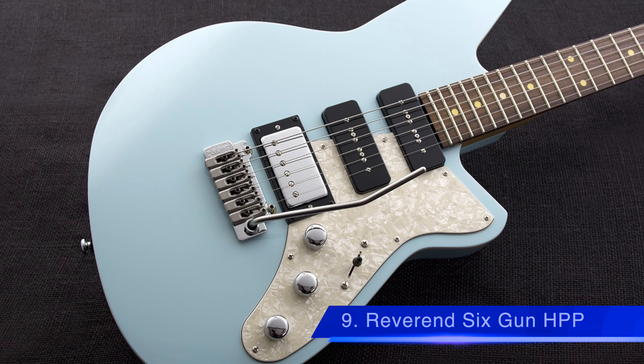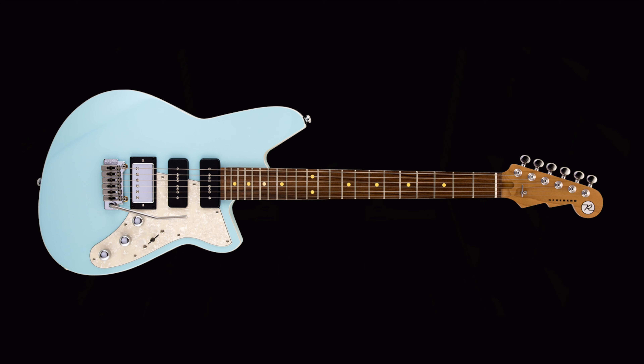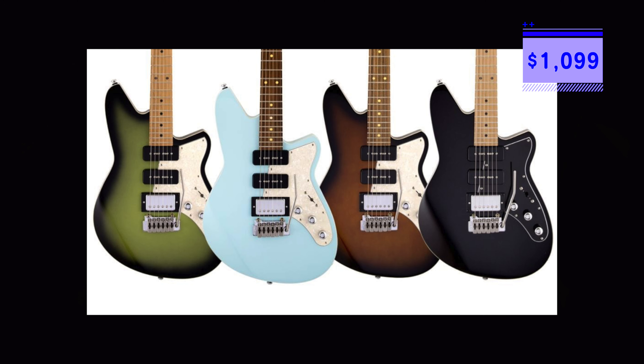Number 9 is the Reverend Six Gun HPP guitar, announced with a humbucker and two P90 pickups. It is the first of its kind with this particular setup. It features an alder body, roasted maple neck, and either a pau ferro or roasted maple fretboard, depending on which finish you choose. The guitar starts at $1,099 US dollars.